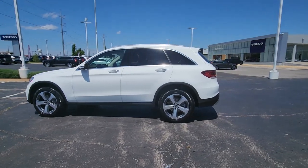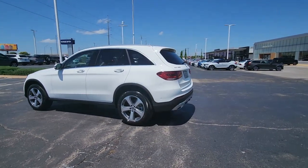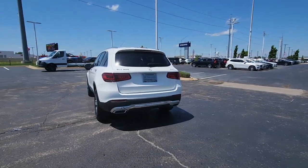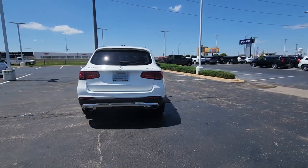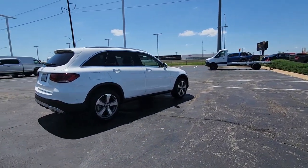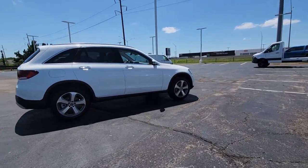Can you see yourself in the 2022 Mercedes-Benz GLC? This vehicle is an outstanding buy with fewer than 15,000 miles on the odometer. Here's a sensuously styled GLC 300 that's ready to infuse your driving life with luxury and capability.